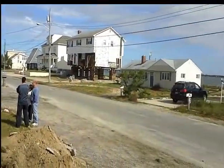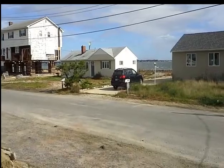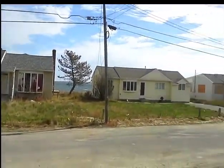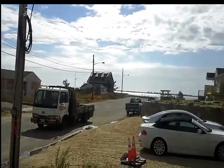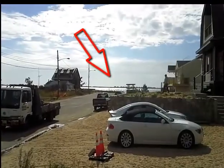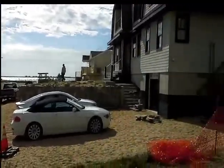We are here by the Great South Bay. There's water all over around us here. On the other side, it's Dune Road. It's Fire Island.